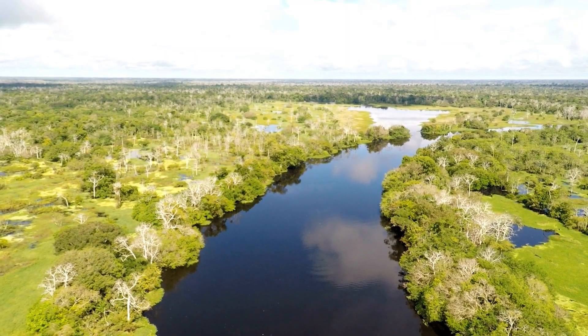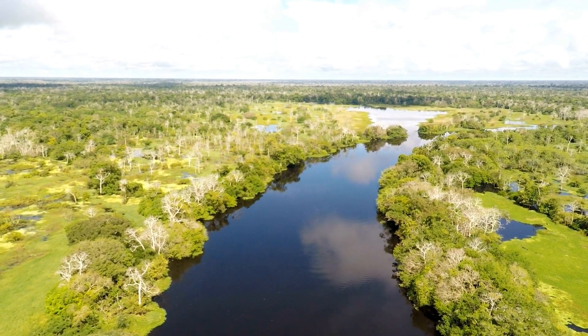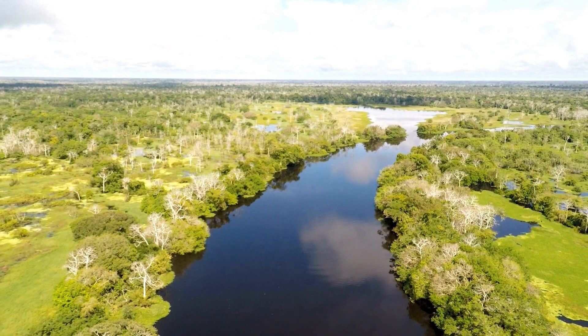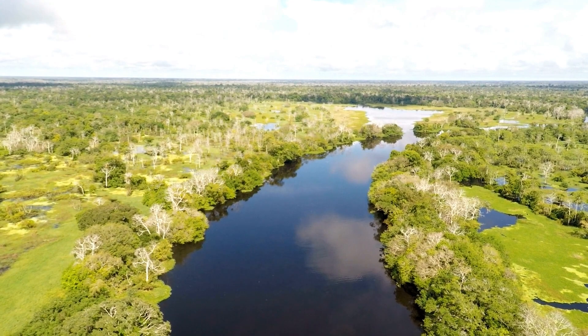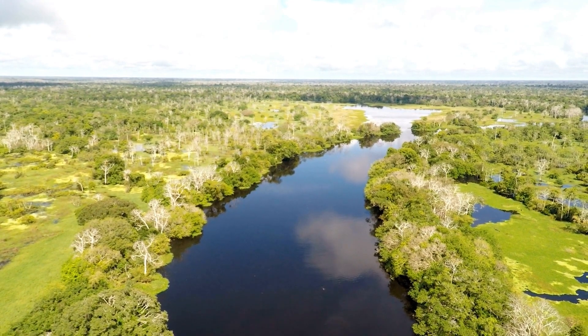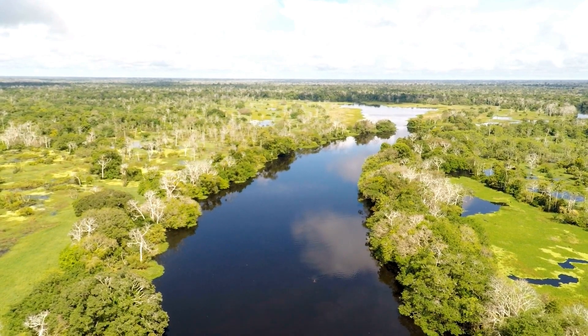Now, let's experience the untouched beauty of the south coast. Treasure Beach is a hidden gem with secluded beaches, rugged cliffs, and a laid-back vibe. Explore the nearby Black River and go on a boat tour to spot crocodiles in their natural habitat. Don't forget to try some authentic seafood dishes at one of the local restaurants.